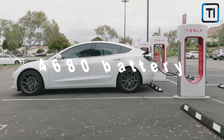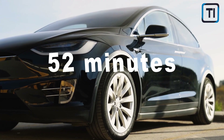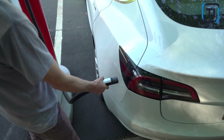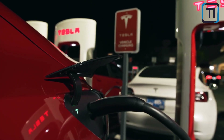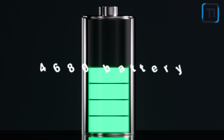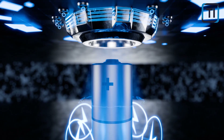The 4680 battery system can charge from 9% to 97% in 52 minutes, demonstrating impressive potential for quicker charging times. The battery system can accept up to 59 kWh during charging, indicating high energy transfer and efficiency. Based on charging data, the usable battery capacity of the 4680 battery is estimated to be around 66 kWh, showing improved energy storage capabilities.